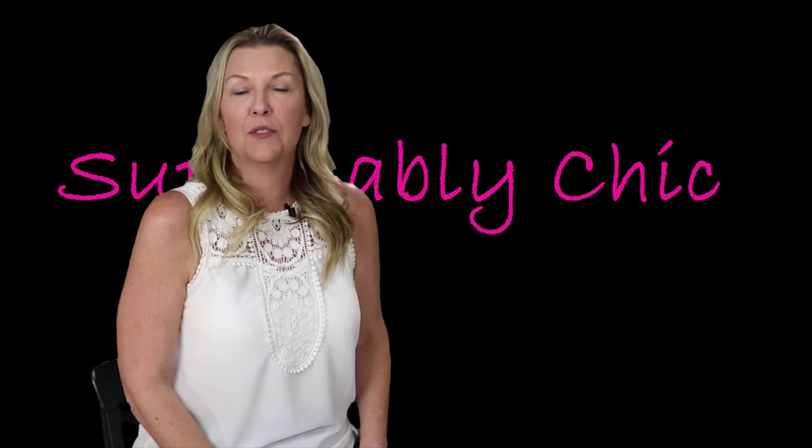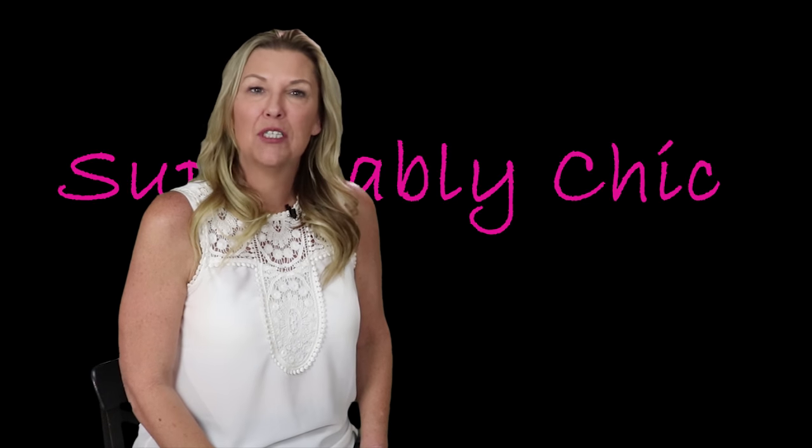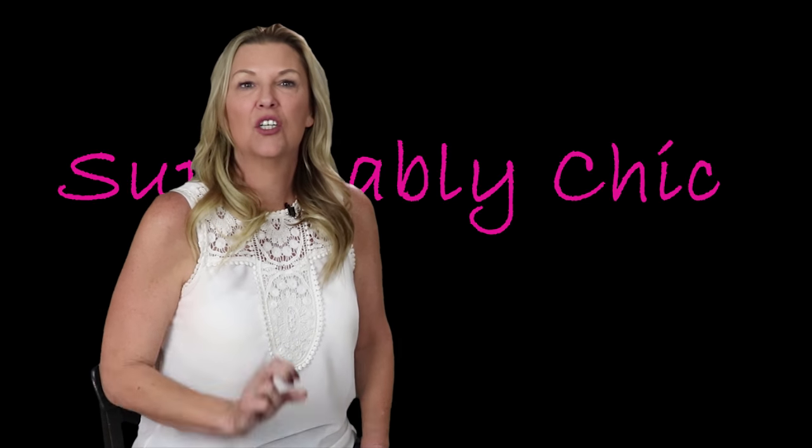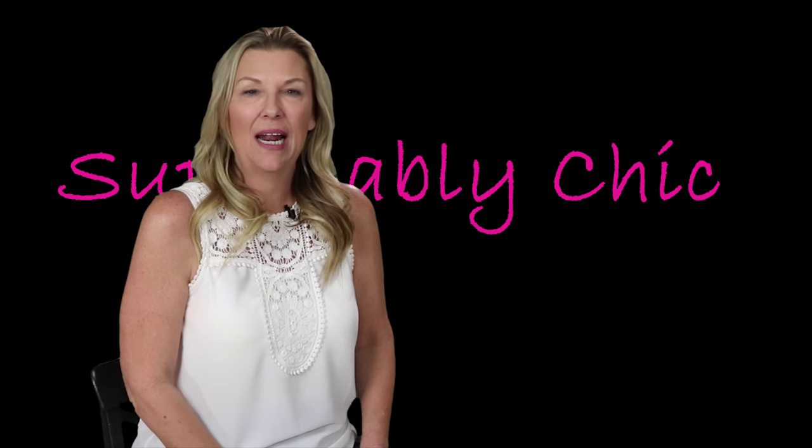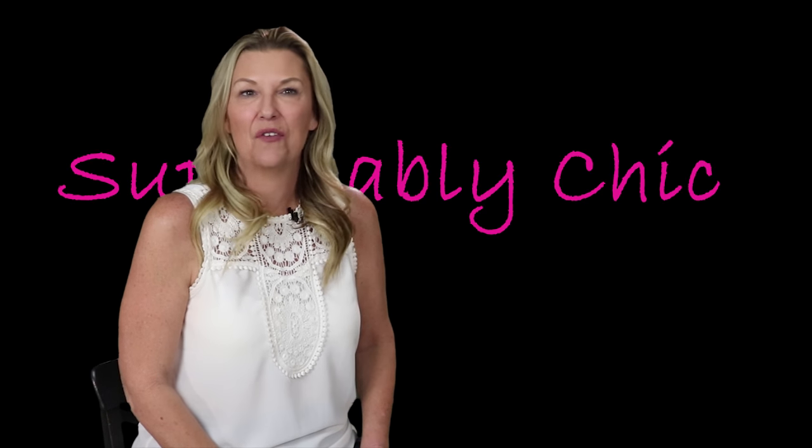Hi guys, I am Cindy Brown and welcome to Supposedly Chic. In today's episode we will be unboxing our second trunk club shipment from our new stylist, and trust me when I tell you that she did it again.